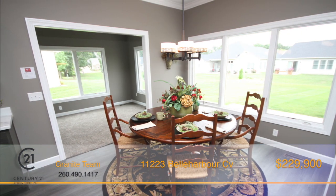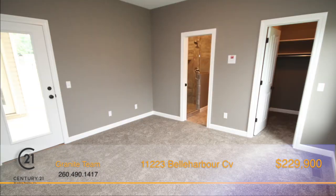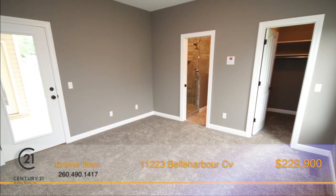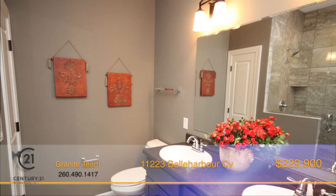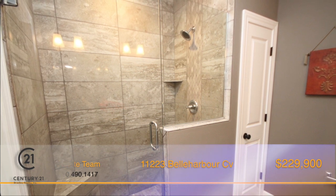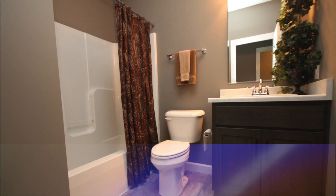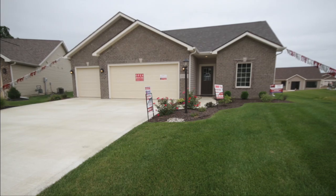Just off of the kitchen is a relaxing sunroom with cathedral ceiling and plenty of room to unwind. The master suite also has access to the veranda and features a walk-in closet, and the master bath is the definition of luxury with a porcelain tile shower, linen closet and double sink vanity. Two additional bedrooms and another full bath provide extra space for guests or growing families. To schedule a personal tour today, call a member of the Granite Ridge team.